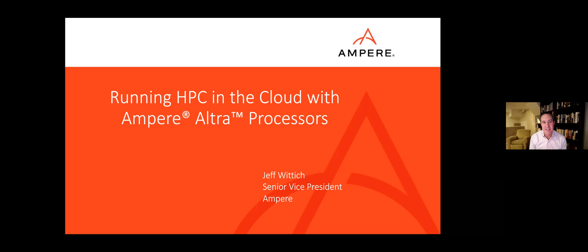Hello everybody. My name is John Linford. I work for ARM, and I'm here with Jeff Wittich, who is the Senior Vice President for Ampere, and we'll be talking about running HPC in the cloud with Ampere Ultra processors. Jeff, do you want to tell us a little bit about this new Ultra?